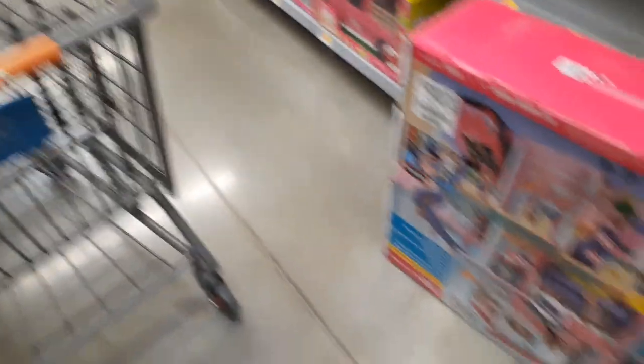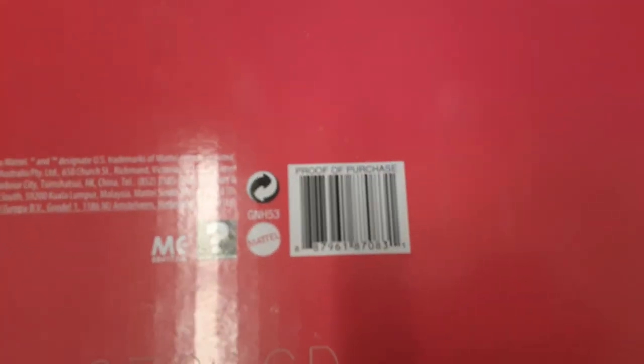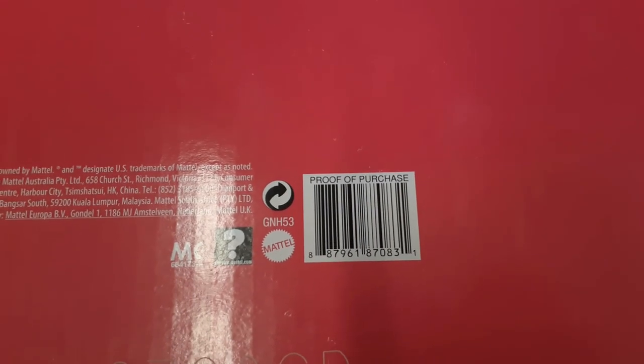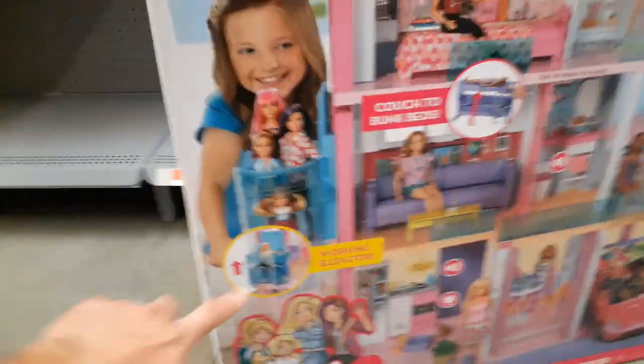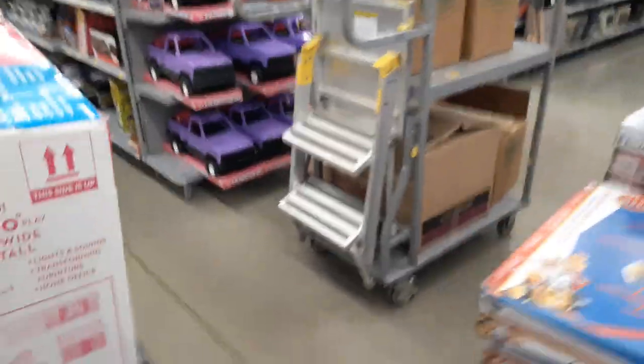That's one of five. I wonder if they're over there in the ride-on section. UPC is 887961870831. You're looking for the one with the working elevator — there are two versions: the old one, which is this one, and the new one which doesn't have the elevator for the wheelchair. Look for that one. Let's see if we can find the rest of them. Always check the main aisle. Fashion doll truck is $9.